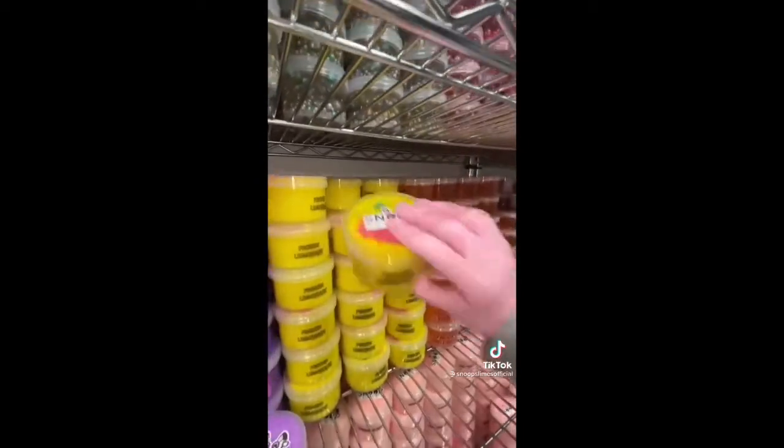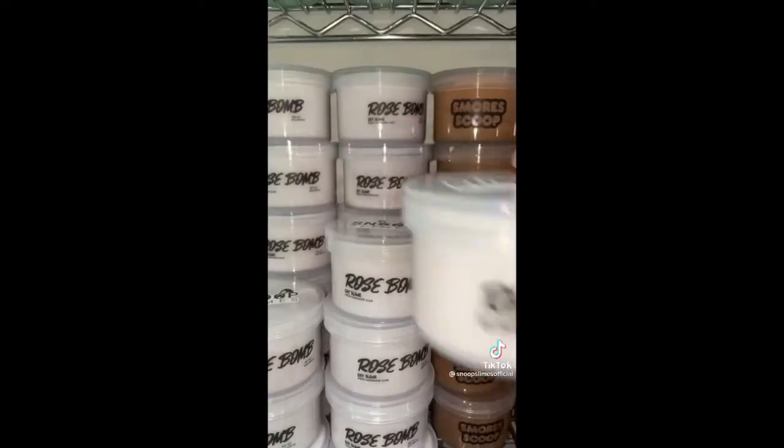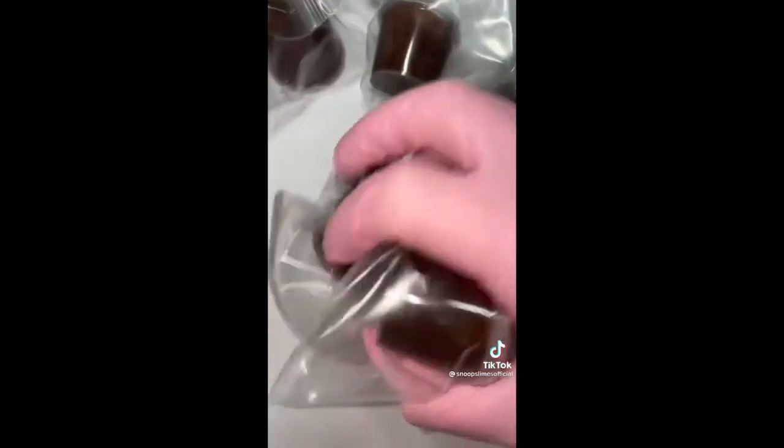She ordered Frozen Lemonade, Jaw Scoop, Peppermint Mocha DIY Kit, Rose Bath Bomb, two of my new favorite slime kits, Snooze Pizookie, and three of y'all's all-time favorite, Peanut Butter Cookie Dough.